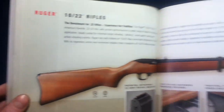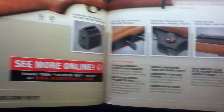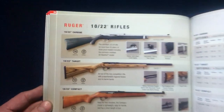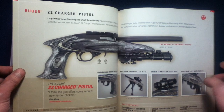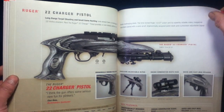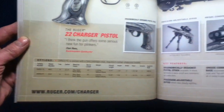Here we have the 10/22 rifle, kind of reminiscent of the M1 carbine, with several variations. There are also a lot of aftermarket products for the 10/22 platform. Here we have the 22 Charger — a similar operating system but a much different configuration for different applications.